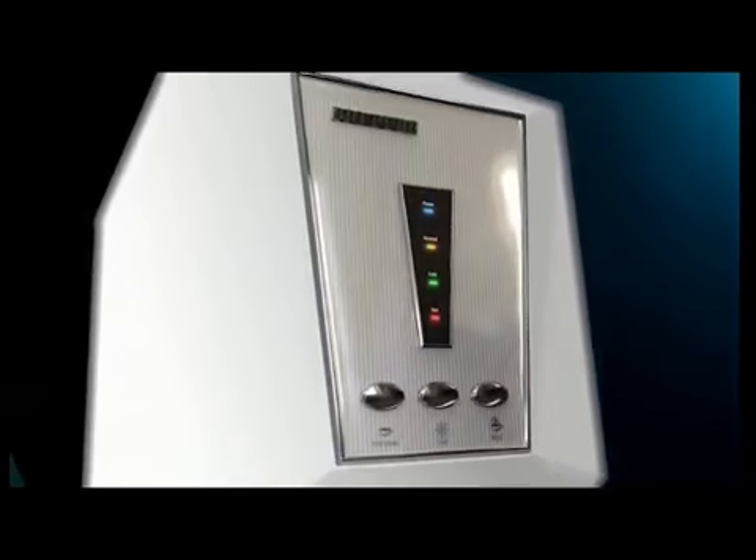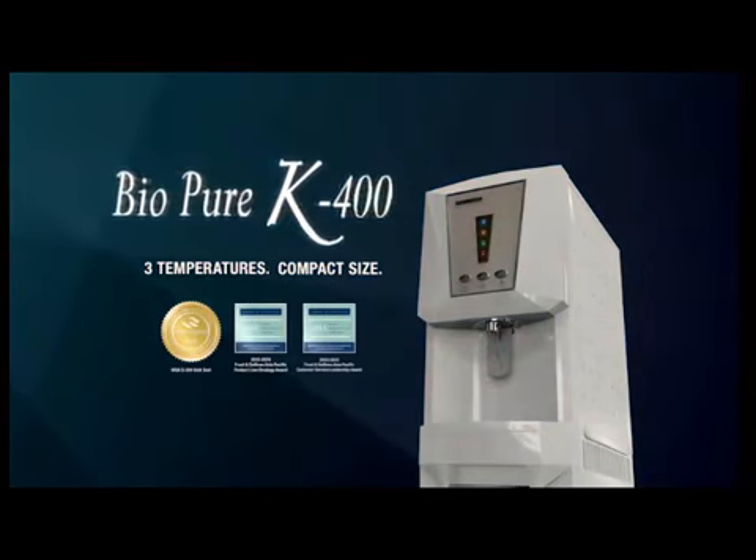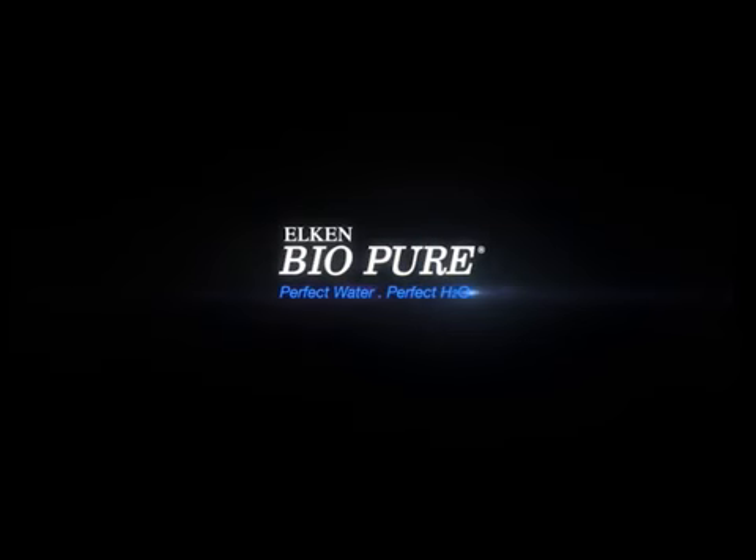The purest water now available in 3 temperatures. Compact size. BioPure K400.